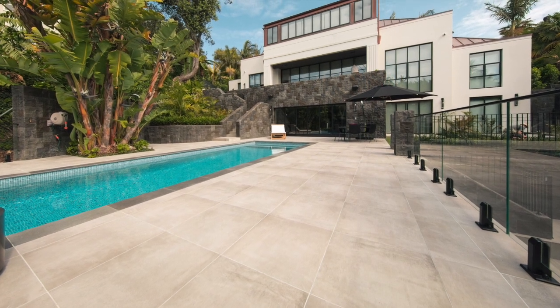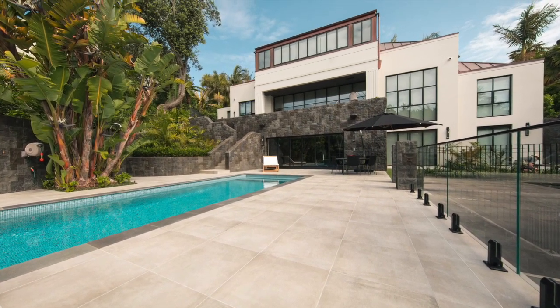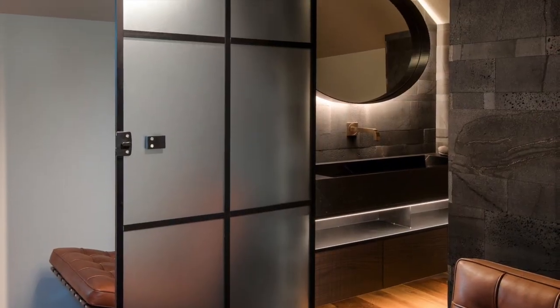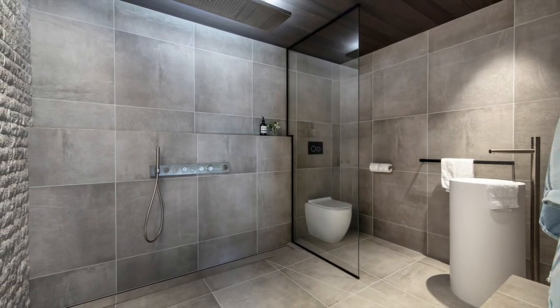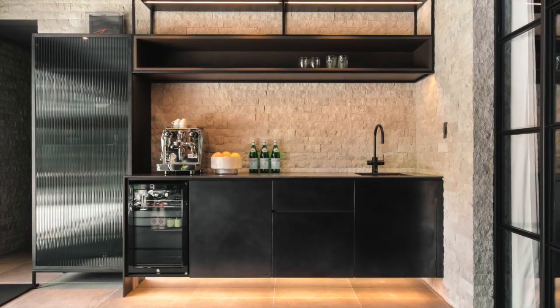This large-scale renovation saw a four-bedroom house converted to a low-maintenance three-bedroom home with larger rooms and an easy living apartment style. The Tita judges were impressed with how the designer's selection of materials, fittings and furniture has met the brief and achieved such a cohesive flow throughout the full range of interior spaces.